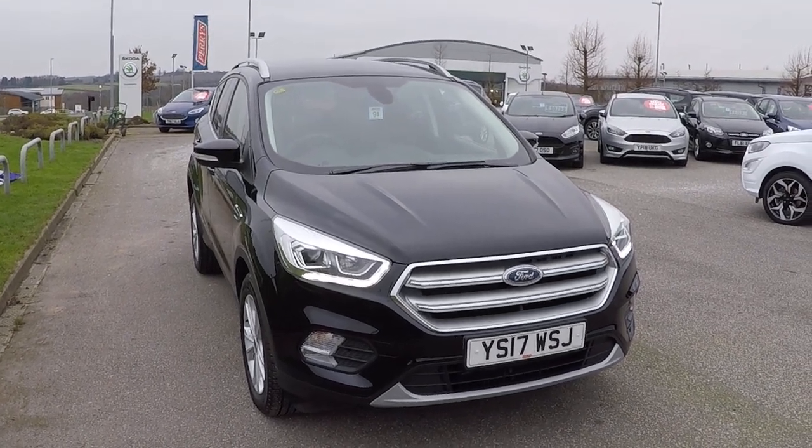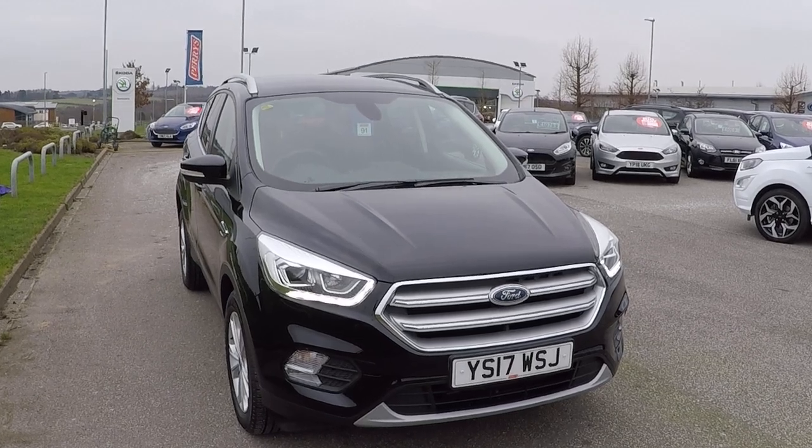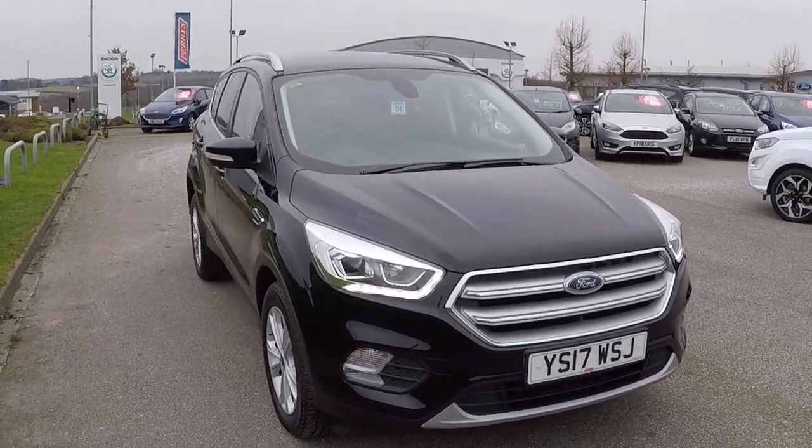Hello and welcome to Perrys at Mansfield and Marquays. Today's featured walk around video is this Ford Cougar, 1.5 diesel titanium auto, two wheel drive.